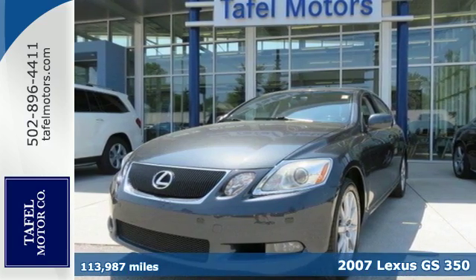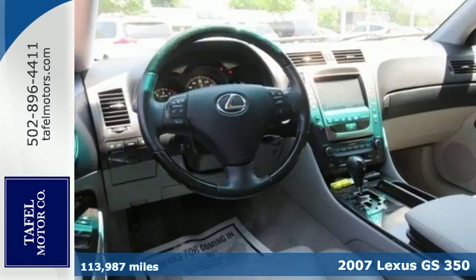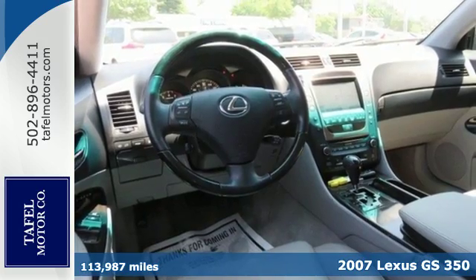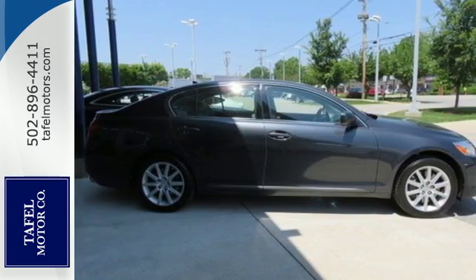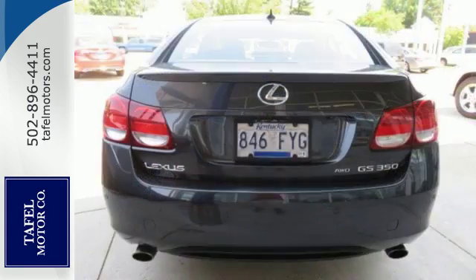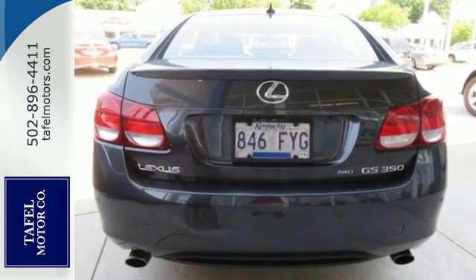It's a 2007 Lexus GS350. Standard amenities in this vehicle include a one-touch power sunroof, tilt and telescopic steering wheel, remote keyless ignition, and a premium AM FM CD audio system with speed-sensitive volume control.